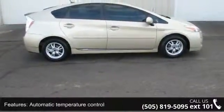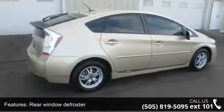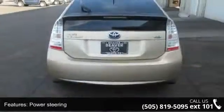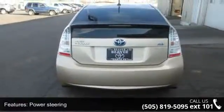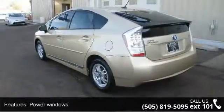Power steering, power windows, remote keyless entry, steering wheel mounted audio controls, traction control and 4-wheel disc brakes. If you are looking for a solid pre-owned car, this might be the one. Let us put you in the driver's seat today. Call or click to schedule a test drive.